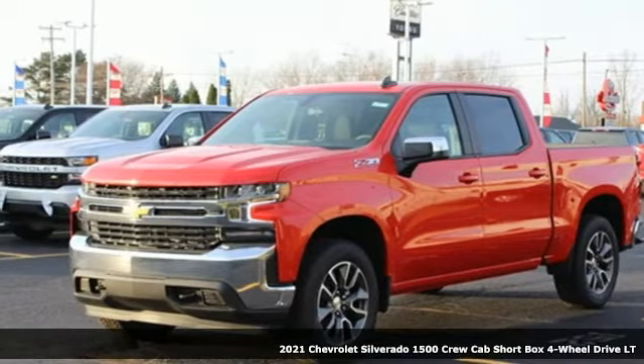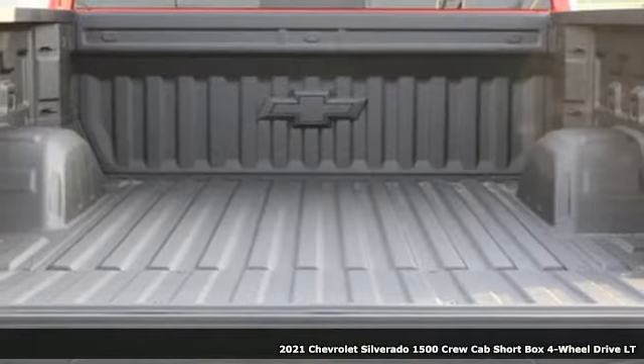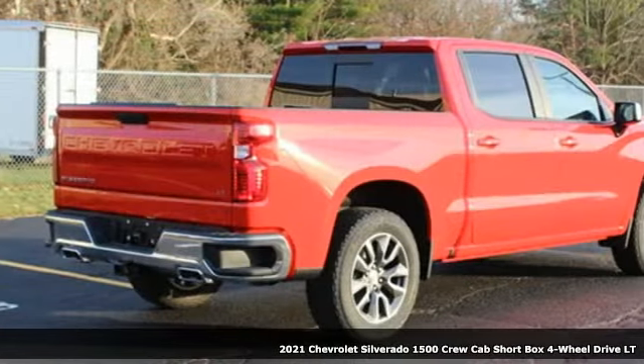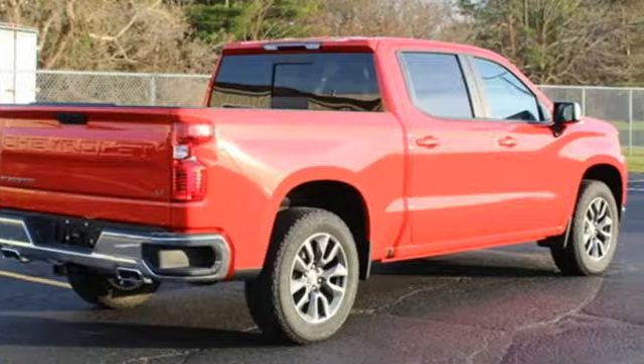It's a new 2021 Chevrolet Silverado 1500. Built to keep up with the rugged demands of your life, this Silverado 1500 is strong, safe, and comfortable.